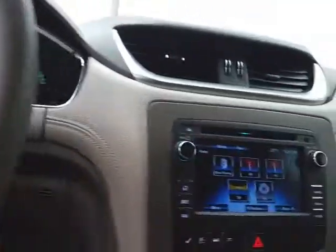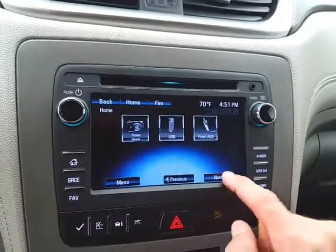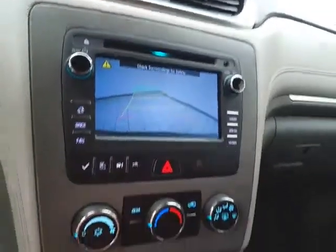Bluetooth connectivity for hands-free phone use, and a large touchscreen infotainment system for radio — it's also satellite radio capable. And that is, of course, where the backup camera display is.